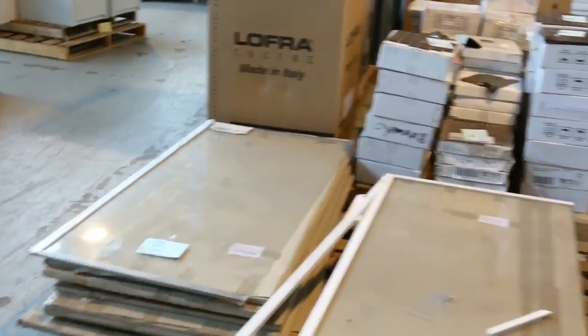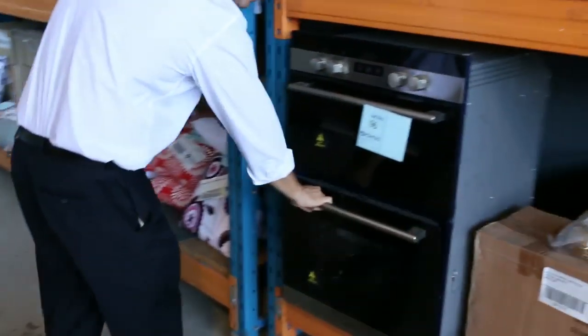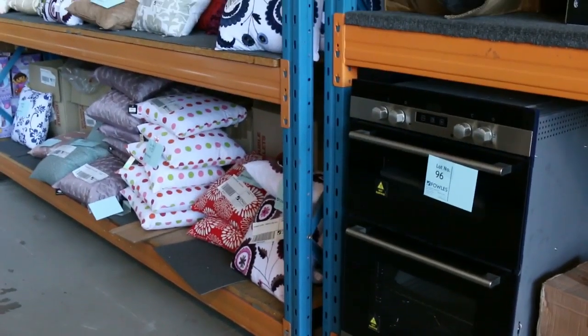Some heaters. Beautiful oven — have a look at this oven, sensational oven. It's a double oven out of Lofra, great brand there with a three month warranty. I reckon that'll be around the $700 mark, just shy of $700 I reckon that'll go for.